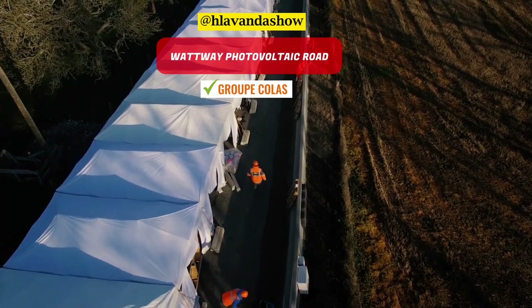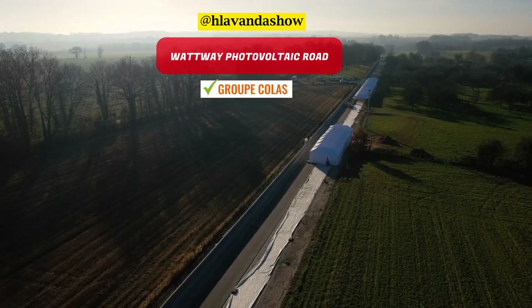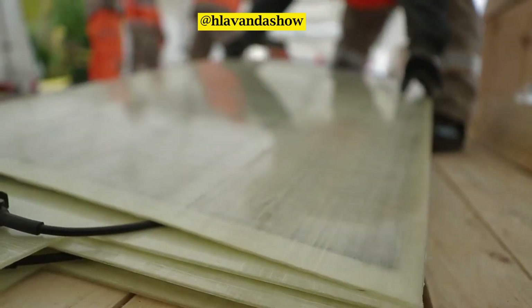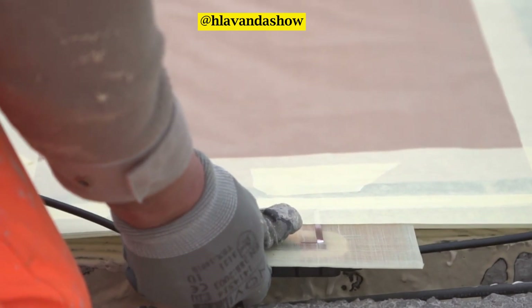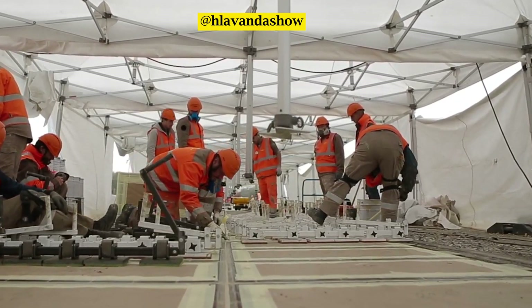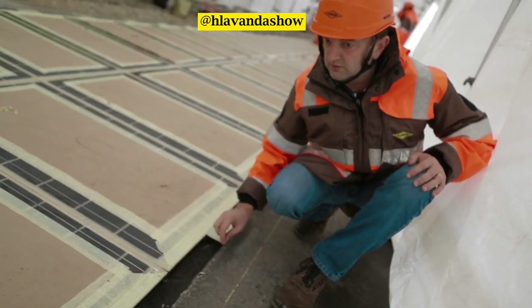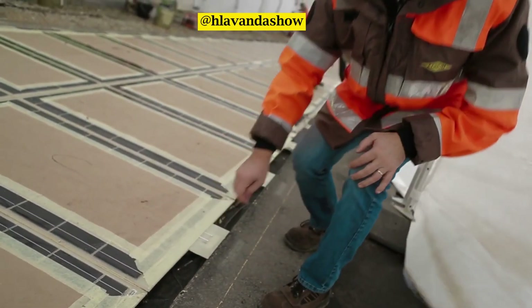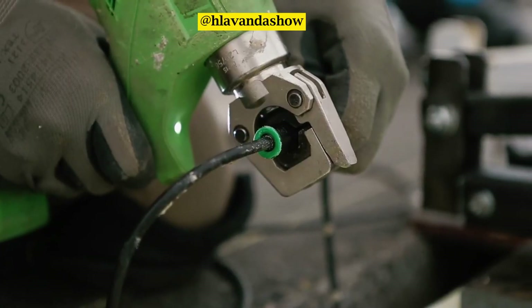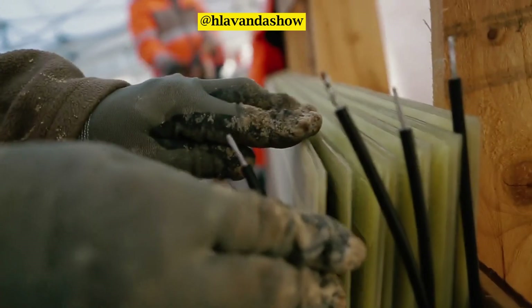Firstly, we'll look at the Watway photovoltaic road. Watway is leading the way in the world of photovoltaic road surfacing. This method involves converting sunlight into electricity using solar cells or panels. Watway employs a new kind of solar panel that's remarkably thin, yet robust. These panels can be affixed onto existing road and parking lot surfaces without the need for substantial civil engineering work, all while producing electricity without encroaching on agricultural or natural landscapes.